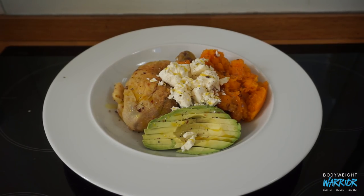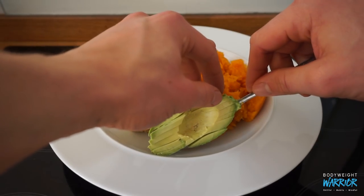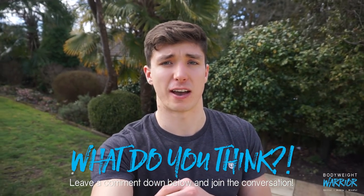I realized yesterday I didn't finish the vlog, so I wanted to continue today to illustrate the meal prep point. This is my breakfast: chicken thigh with some mashed butternut squash, feta cheese, and avocado. All I did was go into the fridge, grab my protein source and my vegetable, put it on a plate, top it with feta, drizzle over some avocado oil, and sprinkle over salt and pepper — a meal that took five minutes to make. That's how I approach meal prep: thinking in blocks of protein, vegetables, and fats.